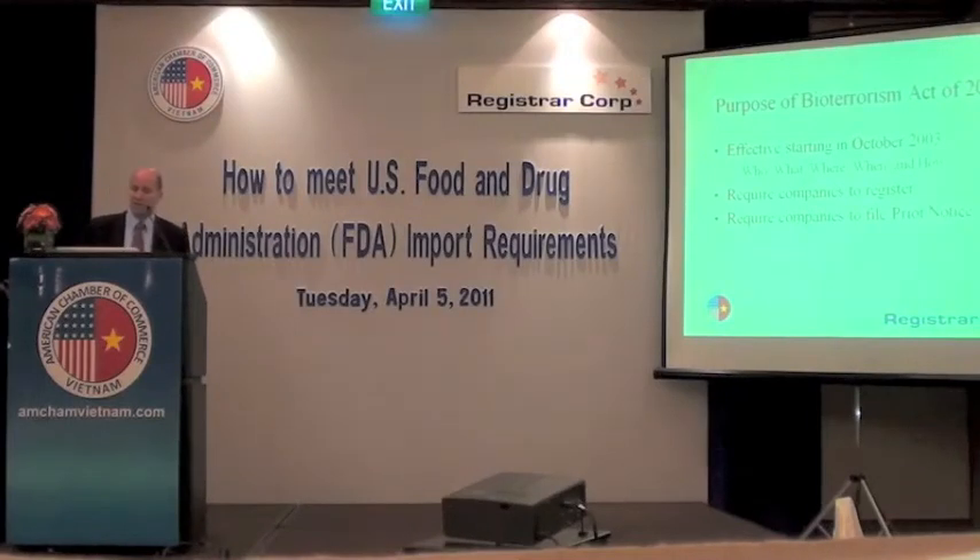Starting off with the Bioterrorism Act, this came into place after the events of September 11th in the U.S., when our government and FDA realized we really don't know who's shipping food into the United States, nor do we know who's producing food within the U.S. There was no central registration or database of companies. Shipments would arrive right into our ports, be taken off the ship, put into the port, waiting for FDA to release them — and at that time, FDA would learn what was in the container.